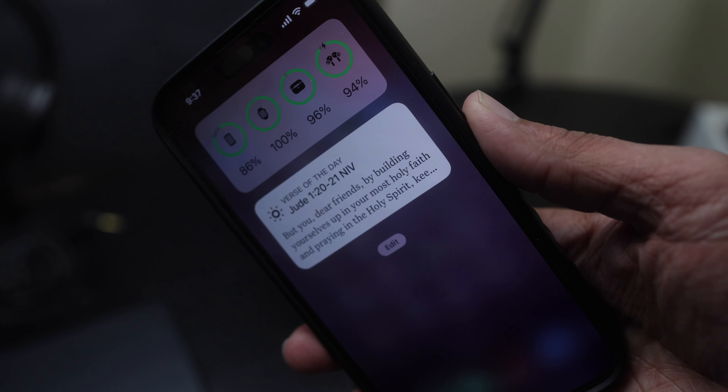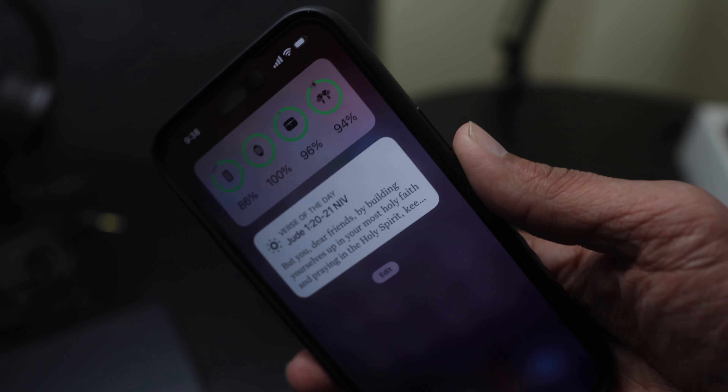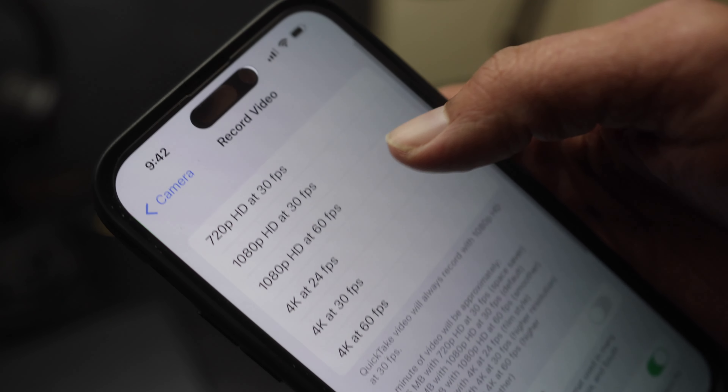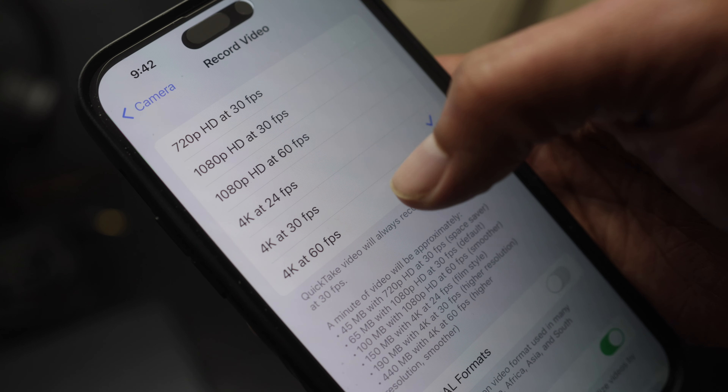Number one is your smartphone. Many of you are probably watching this video from your smartphone or it's within arm's reach. Your smartphone is more than enough to start creating content. Most smartphones come with 1080p minimum, with 4K becoming the new standard. Many phones shoot at 24, 30, 60, or even 120 frames per second. Most people watching content on social media are watching at 1080p anyway, and people aren't going to stay because of production value — it's the content and message that keeps them watching.